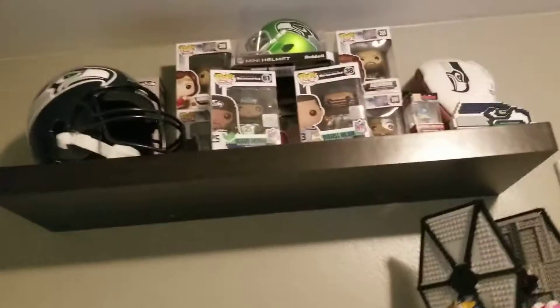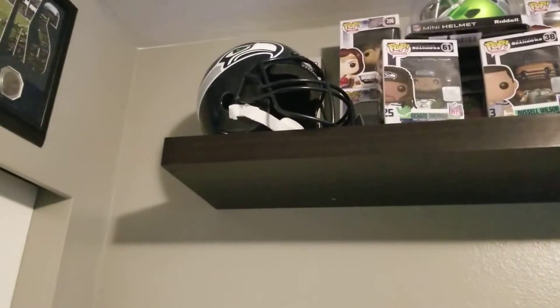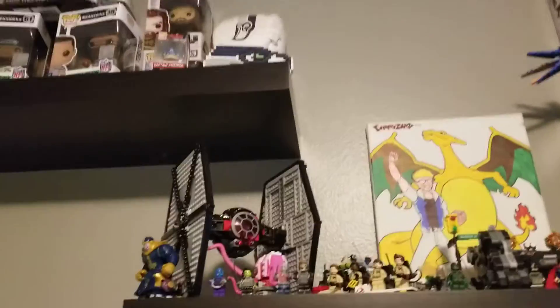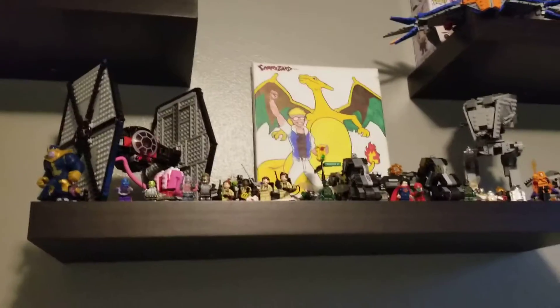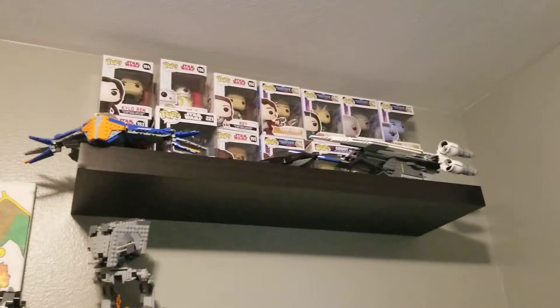Then we have a whole bunch of Pops and collectibles, one of my old helmets from a Halloween costume, and there's a Lego set behind it — you guys can't really see it, but if I zoom in you might be able to. You see the Seahawks head right there, that's the Lego set. Then there's a Seahawks Lego set that Shay built, and a whole bunch of Legos that me and Shay built. And a picture of Charizard and me because Charizard is my man — I'm saving up for him in Pokémon Go. Just a whole bunch of Pops again and some Legos.